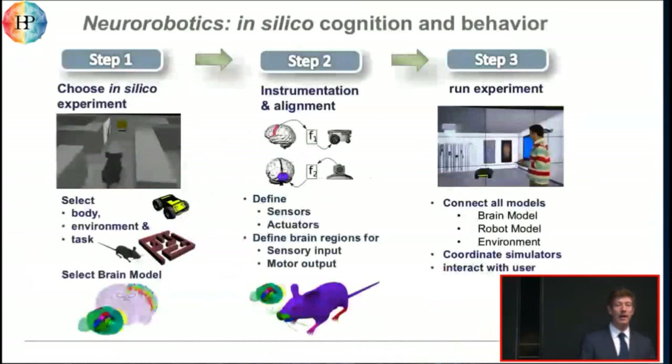The modeling workflow has three elemental steps. The first step is that you design your experiment — you choose what type of brain model you want, what type of body model you want, and what type of task and environment you want to bring this combination into. Then you have to bring the brain and the body model together, which is already a scientific part, because you have to choose which brain areas are responsible for receiving signals from your sensors, or which brain areas are responsible for producing motor output with the body. The third part is actually running the experiment, where most of the technical solutions of the neuro-robotics platform come into play, as we have to orchestrate different types of simulators to make this possible.